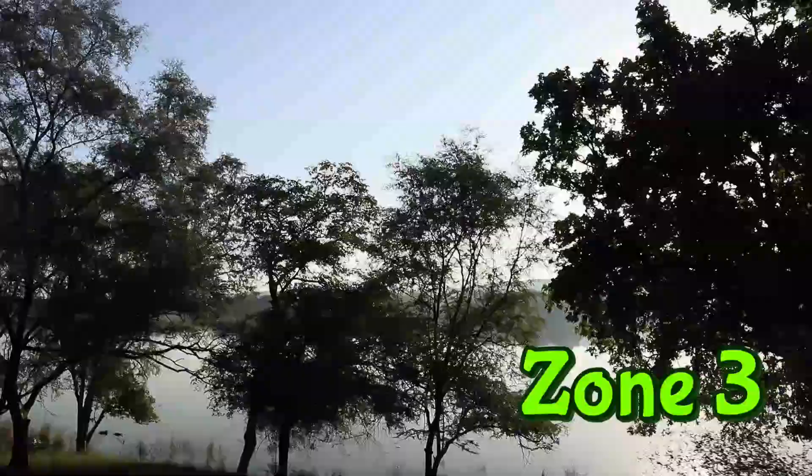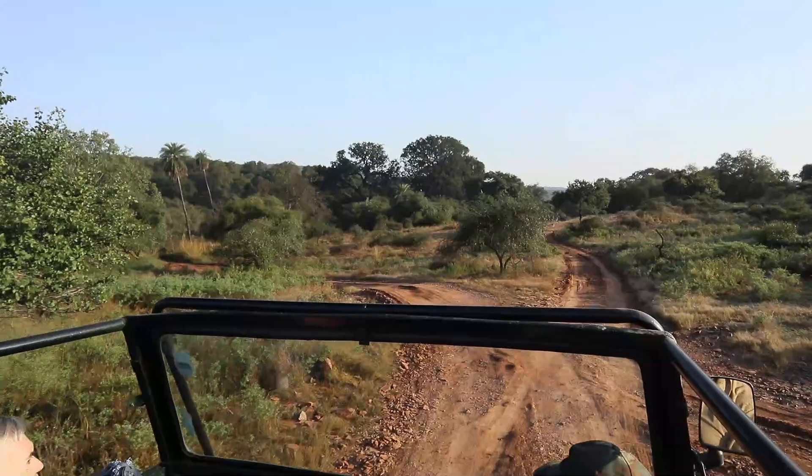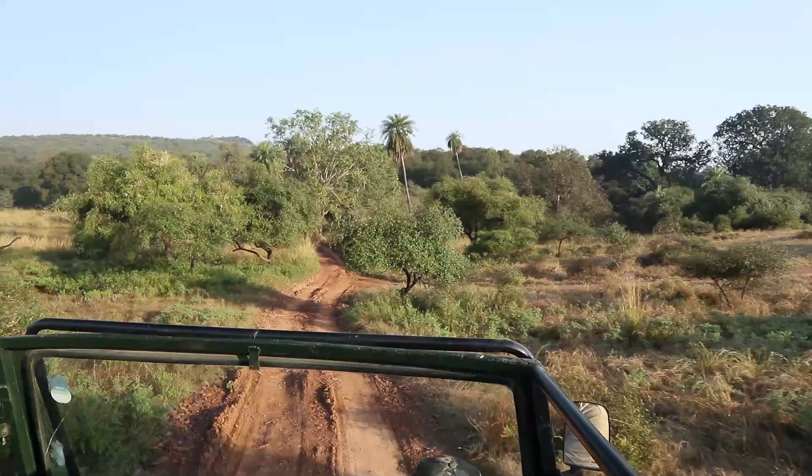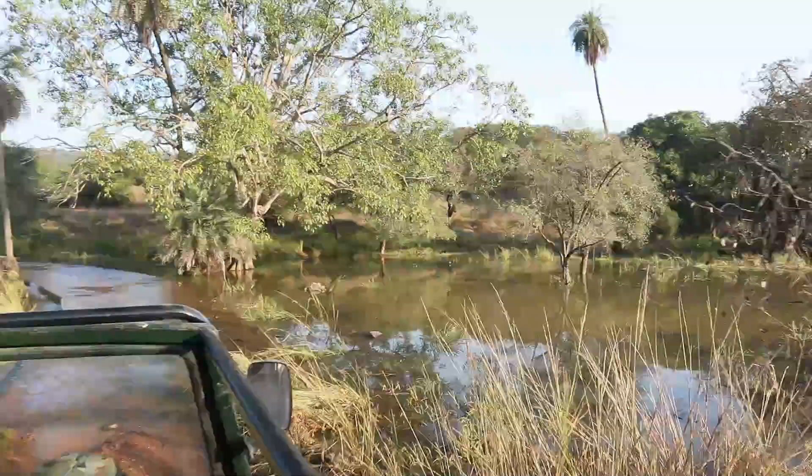This is our third and final shot at seeing the tiger. If we don't see the tiger today, it's just been a deer safari. Today's safari we're out in Zone 3 of Ranthambore National Park in Rajasthan, India. The terrain is totally different over here — a lot different than Zone 6. The guide says two tigers generally live in this area: Arrowhead and 120, a big male tiger.